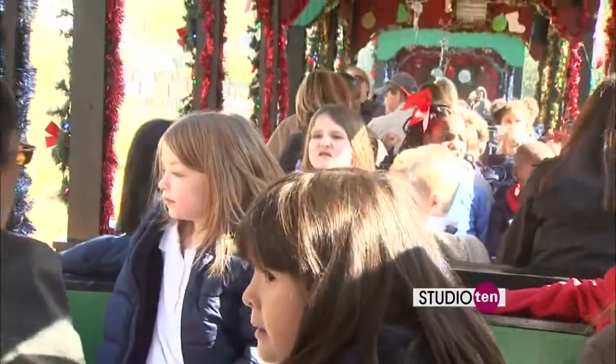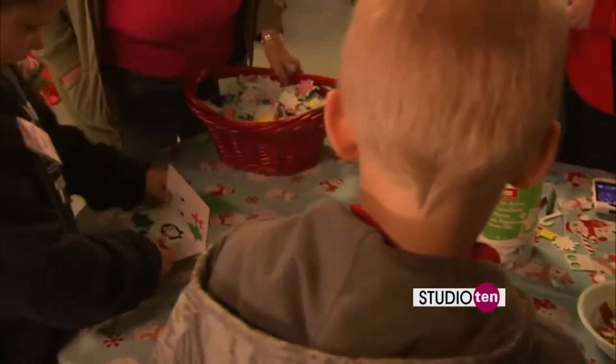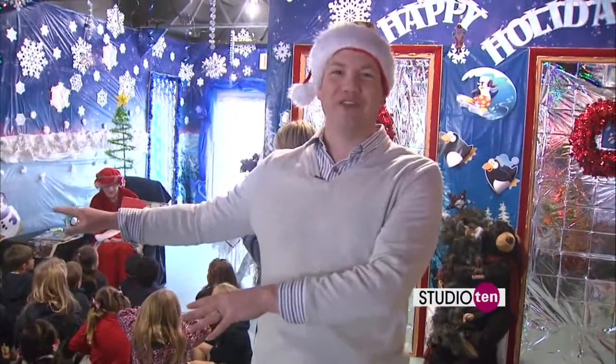So we'll check back in there. There's plenty to see and do here in the North Pole — let's go take a look around. We have plenty of Christmas crafts going on. Santa's taking orders over there, and Mrs. Claus has story time for the kids.